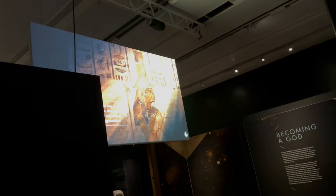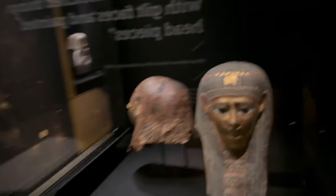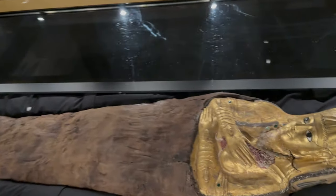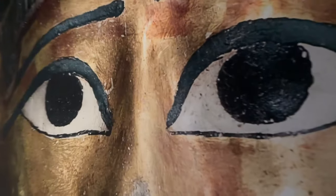Bloody hell, that scared me! We've got nice screens up here as well telling you loads of information. We have a mummy mask as well, and another mummy of course. There's gonna be a lot of mummies - it's a mummy mask for a man. It's really cool.